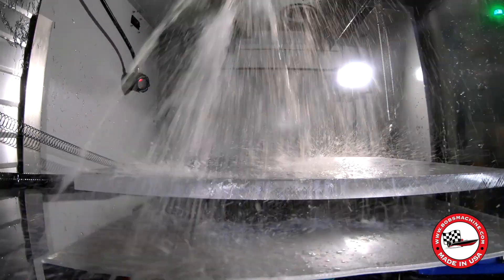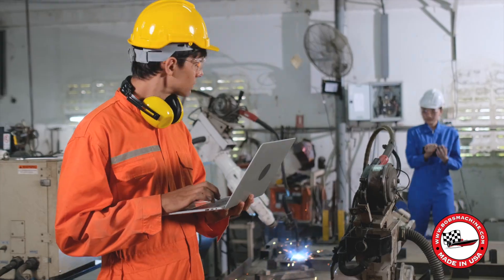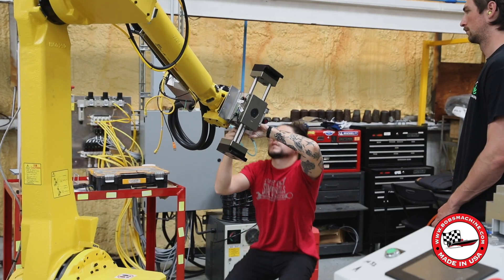In today's fast-paced world, technology has become a vital part of the manufacturing process. But at the same time, it's important not to forget about the people behind the machines.